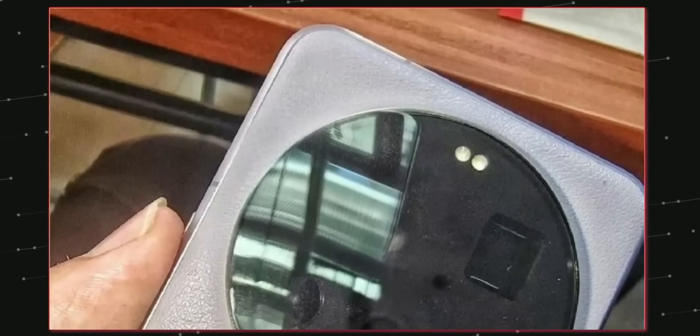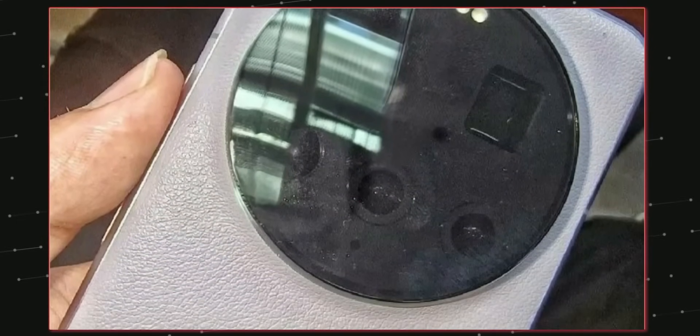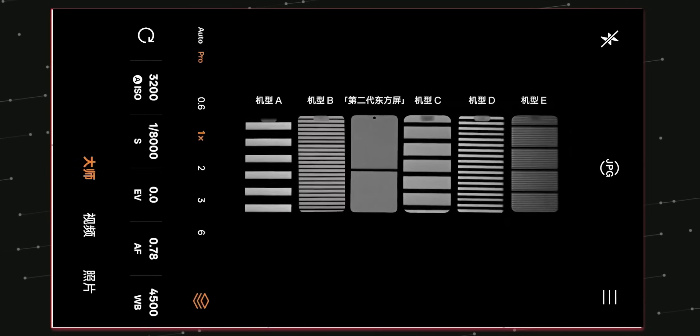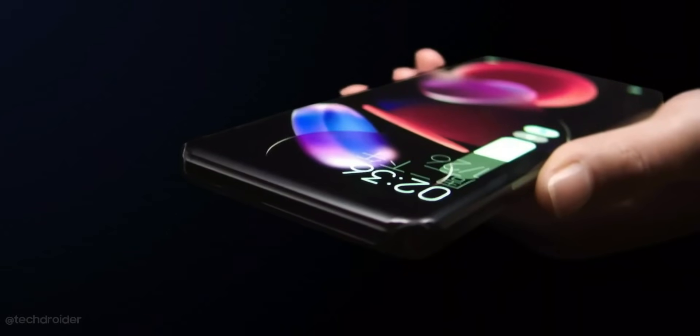The rest of the specifications are promising — it has an 8T LTPO panel which can go from 0.5 to 120Hz, with 4320Hz PWM dimming which is best for your eyes, especially for those who are PWM sensitive. Xiaomi will be using Dragon Crystal Glass 2.0, which might be the toughest glass we've ever seen, combined with a layer of silicon nitride for better durability.